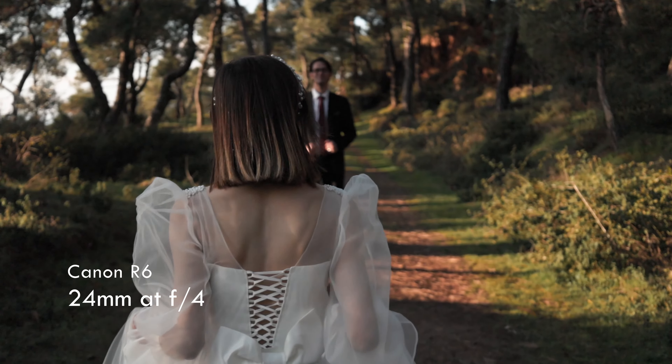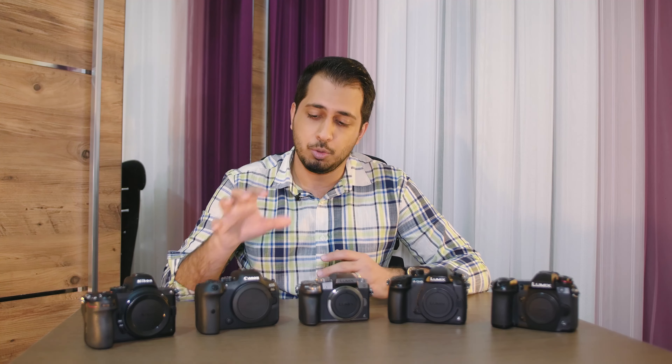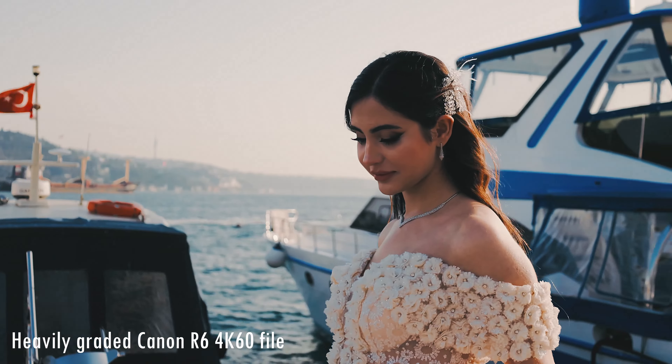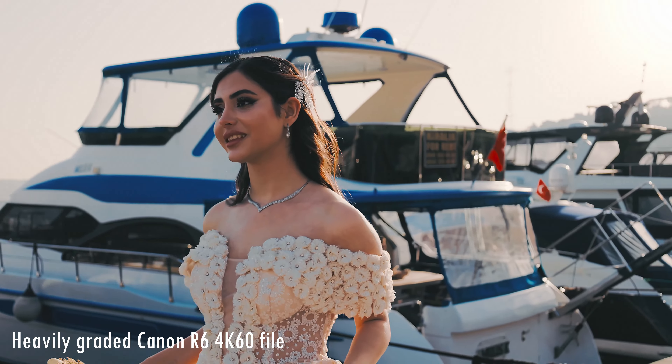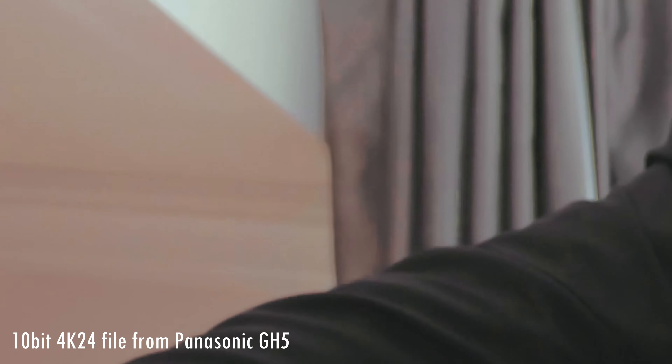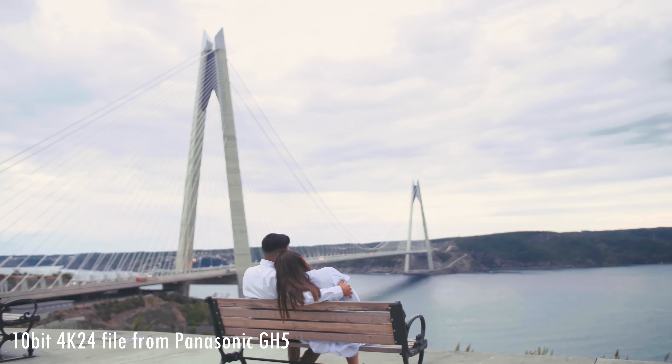On the videography side, there is something that not a lot of people are talking about, and that is the flexibility of full frame files while editing. When editing the files from the R6, you can push and pull the exposure and the colors to a great extent before the files start to fall apart — much more so than the GH5, the G9, or even the Blackmagic Pocket 4K. There is a latitude that the R6 has that these cameras don't, even though all of them shoot 10-bit video.